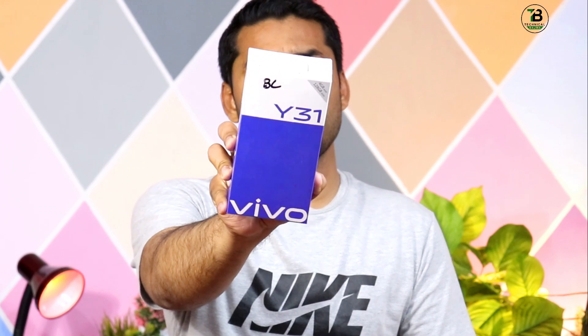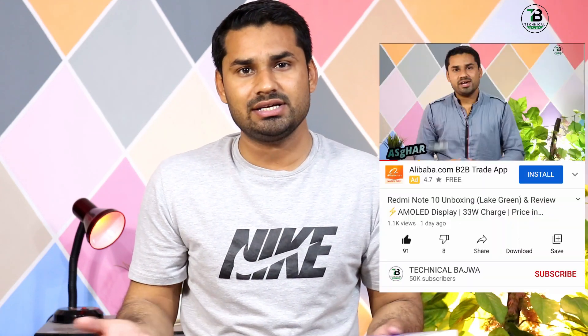Asalaamu alaikum, hi friends! मैं हूँ Asker Ali और आप देख रहे हैं Technical Bhajwa। दोस्तो आज एक new phone लेकर आए हैं unboxing के लिए - यह है vivo Y31। यह 35,000 की price में launch किया गया है। देखेंगे Y31 आपके लिए fit है या नहीं और यह phone value for money है, honest opinion end में देएंगे। वीडियो completely देखेगा और अगर channel subscribe नहीं किया तो subscribe कर दीजिए, bell icon को click करें ताकि latest videos की notifications मिलती रहें।